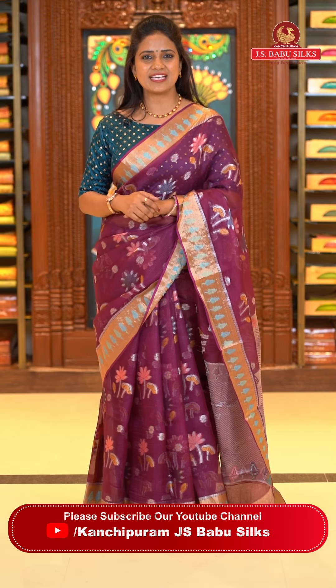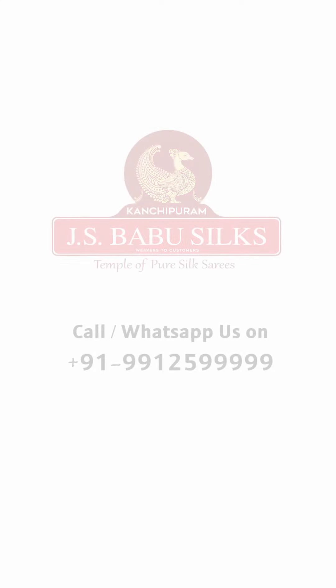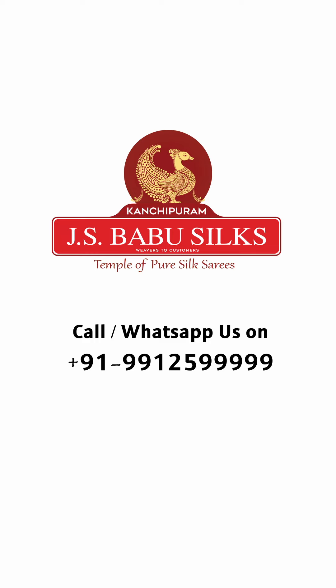This was a beautiful pure silk Kota saree collection from today's episode. Hope everyone liked it. We'll be back in the next episode with another amazing collection. Keep smiling, stay safe, stay healthy. Bye bye — JS Babu Silks, Temple of Pure Silk Sarees.